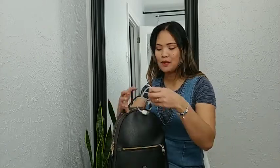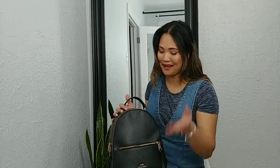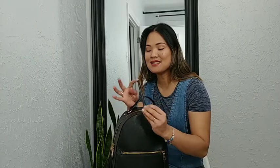And of course my charger, so that I can use my power bank. I always bring a charger with me anywhere I go, in any backpack or handbag that I use. This is essential for my bag.